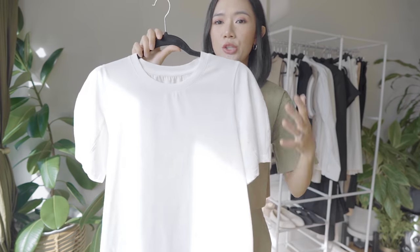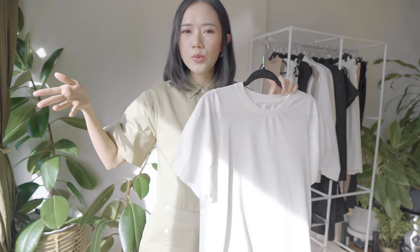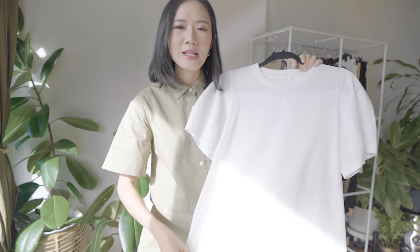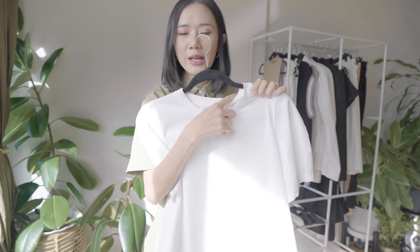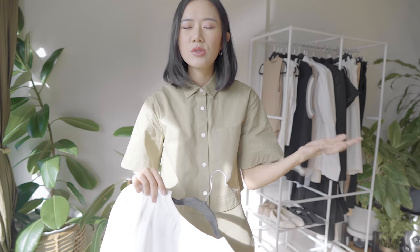Next in our capsule is this white shirt. The trick is to find one that's not too loose but not super fitted either. Make sure the fabric has a little thickness so it falls nicely and isn't transparent — it also looks more expensive than a normal shirt. I personally prefer a round neck because it's easier to style with different pieces. You may think a shirt is too informal for work, but it's all about what you pair with it.